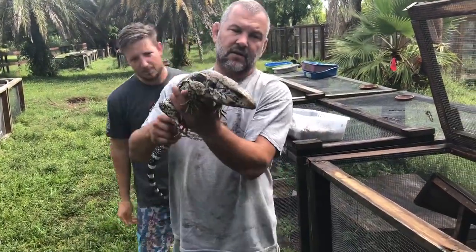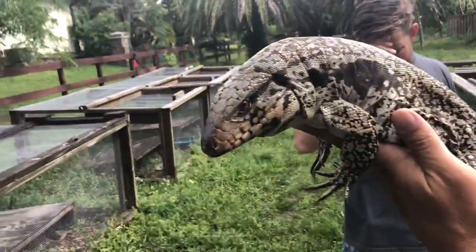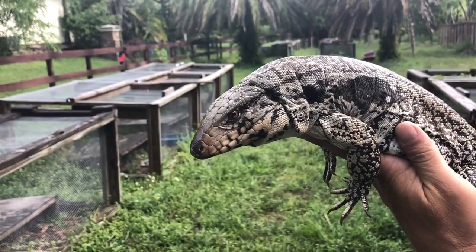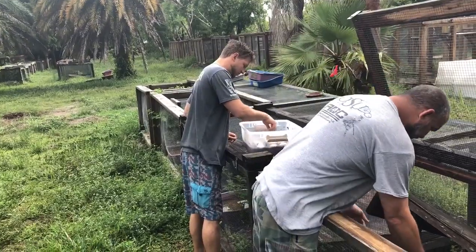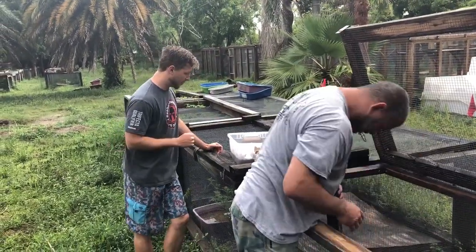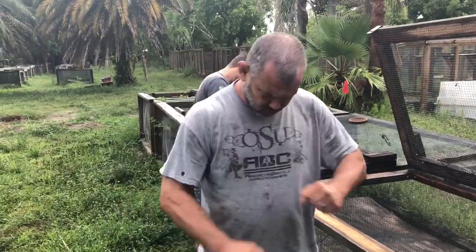Here she is. We got amazing red eyes on her. So real pretty albino purple, ultra purples hopefully coming up in about 65 days. Wow, this is a banging clutch. That's a really nice clutch. Thanks for sticking around.